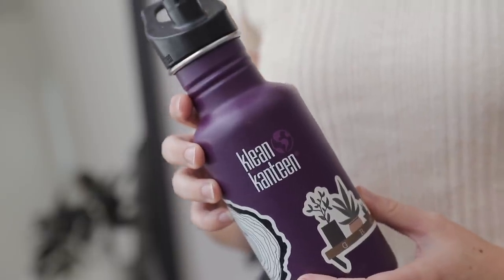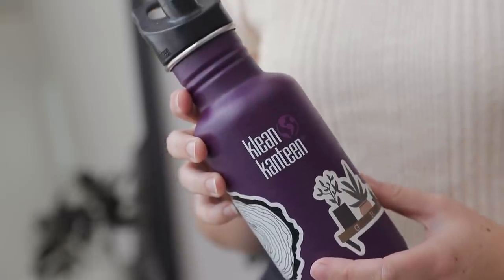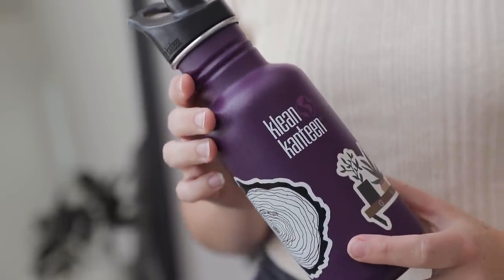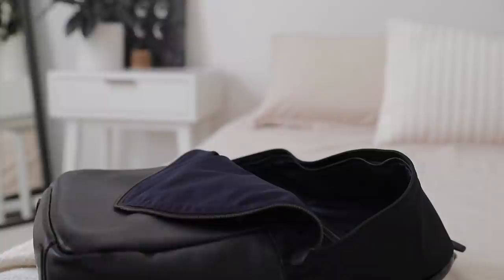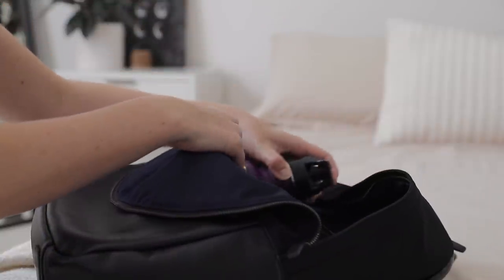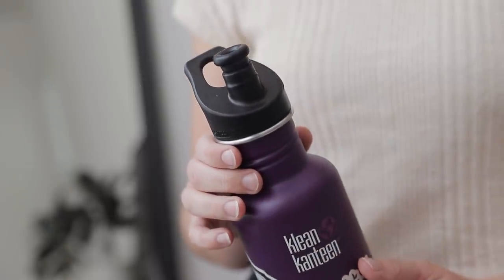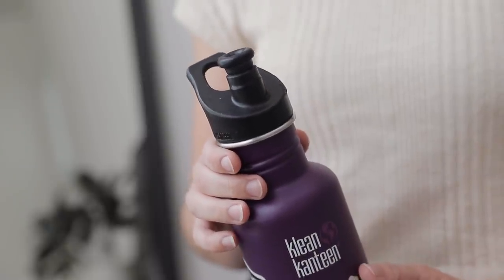Another essential I bring — not so much for flying but for the trip itself — is an empty water bottle. I try to avoid buying plastic water bottles as much as possible, so it's really helpful to bring this along and fill it up at my destination or at a water bottle refill station at the airport to stay hydrated while flying. This water bottle is by Klean Canteen — I love the sports cap and I've made it fun with stickers. It helps me avoid plastic and it looks cute.